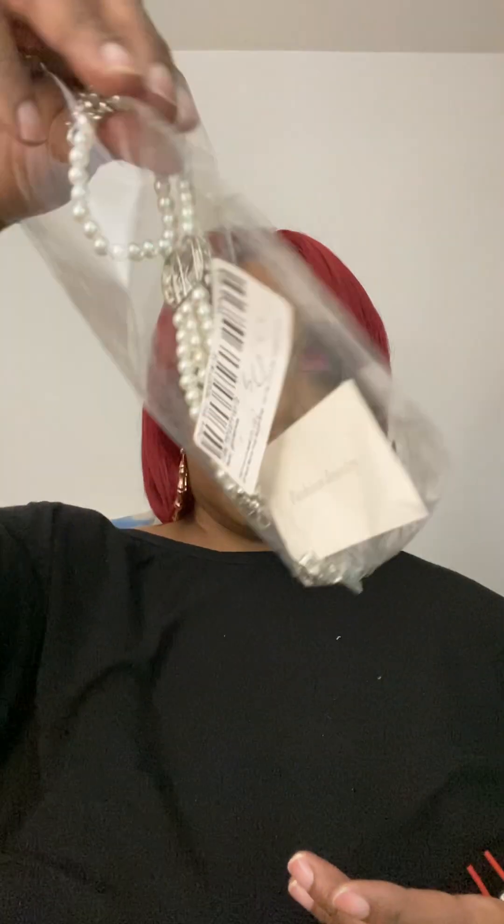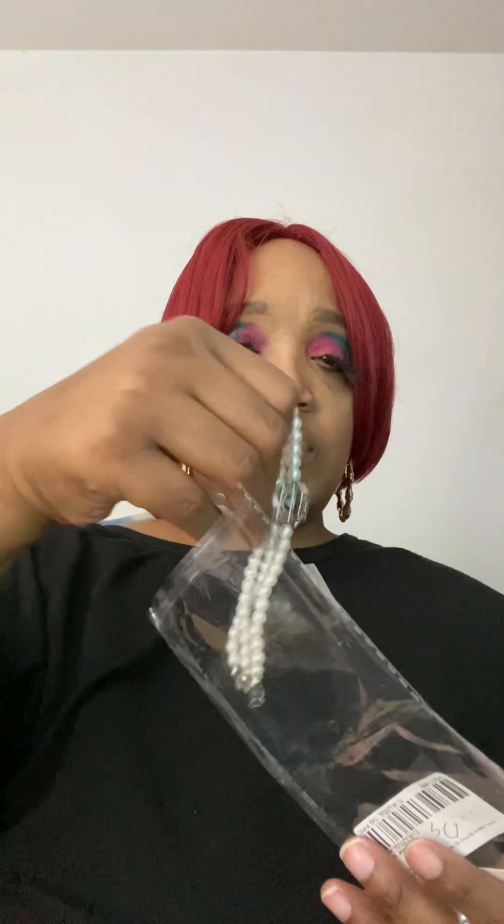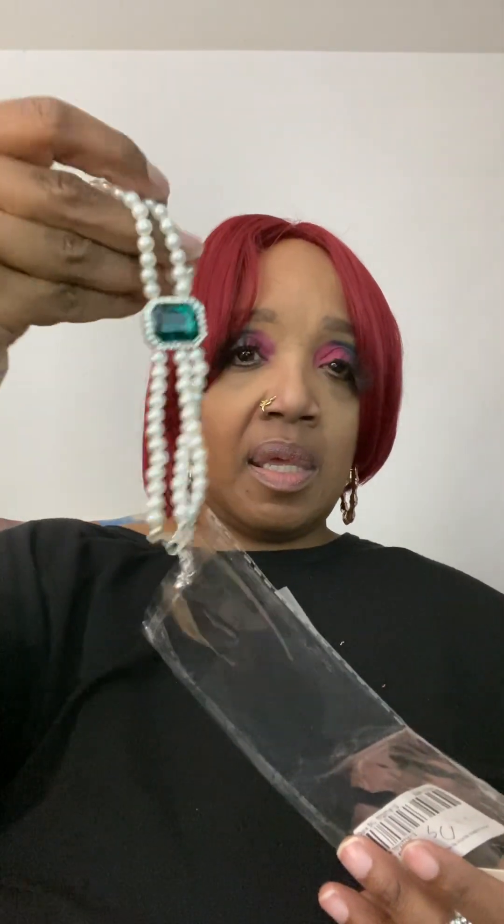I got this set — you get a choker, you get the earrings, and they gave you a whole bunch of bags, and you get a bracelet. So I got that.